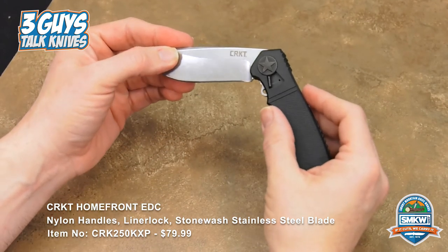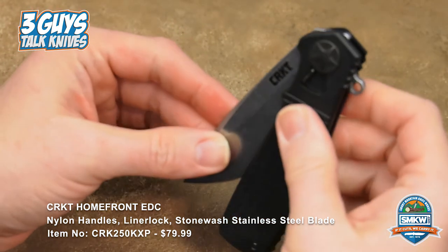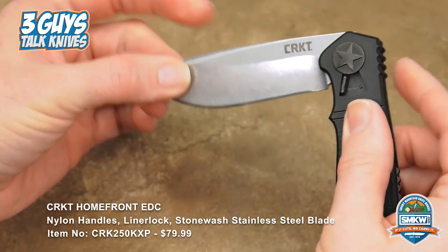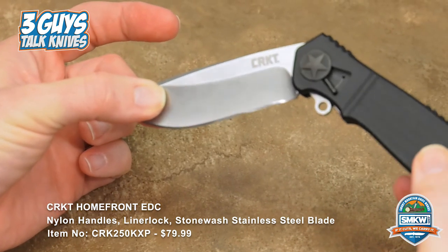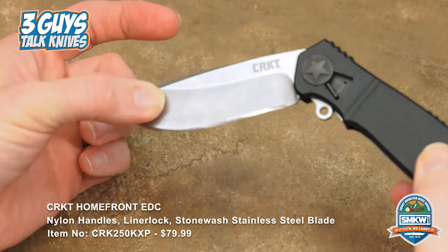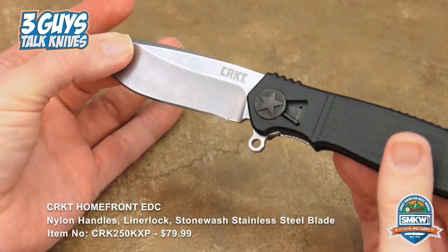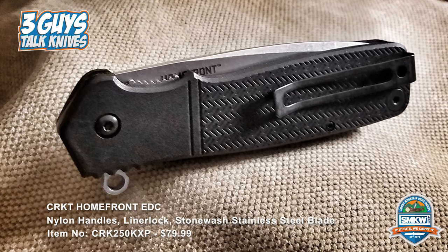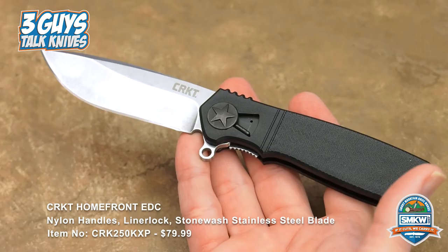And it's CRKT — I mean, it's a name. What kind of steel do we have in the blade? Looking at the specs: it's a stonewash coated stainless steel blade, black reinforced nylon handle, blade flipper, liner lock. Overall opened up it's eight and a quarter inches; closed is four and three quarters. This is super light — it fits great in your pocket, you're not going to know it's there, and it's easy to deploy.